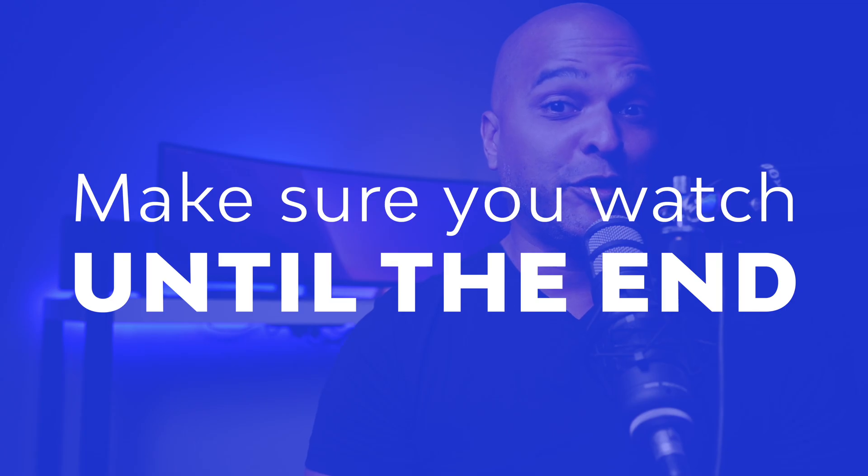Now some of these ways I don't recommend, some of these ways I do recommend, and at the end of this video I will share with you my most preferred way of making money with web design. So make sure you watch until the end.